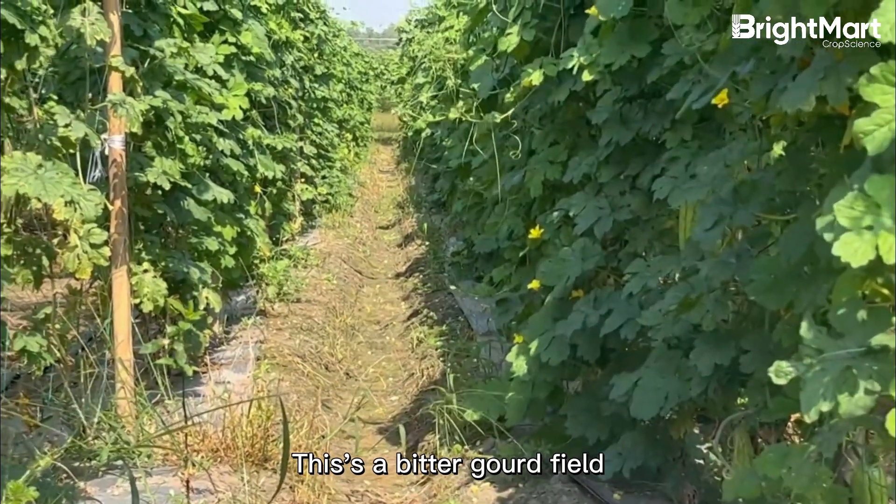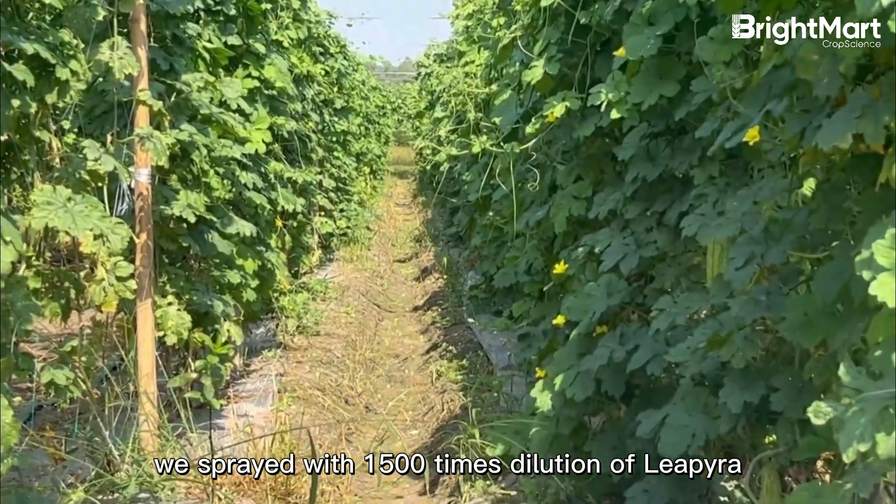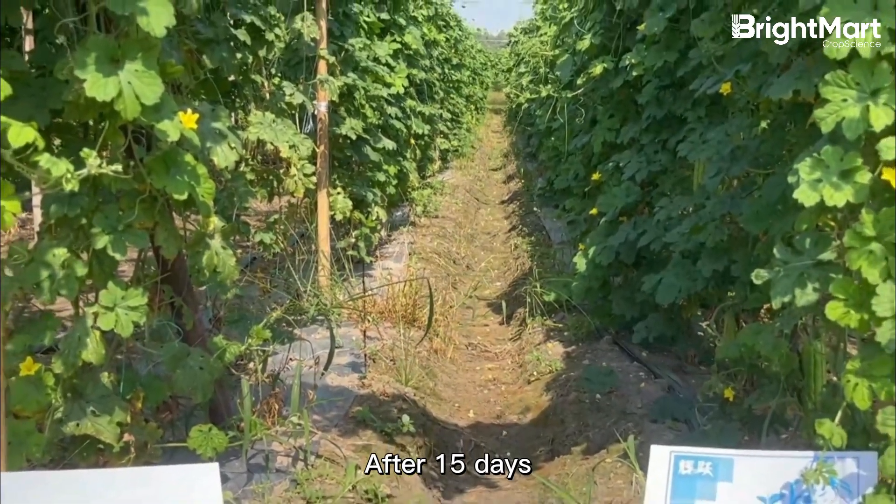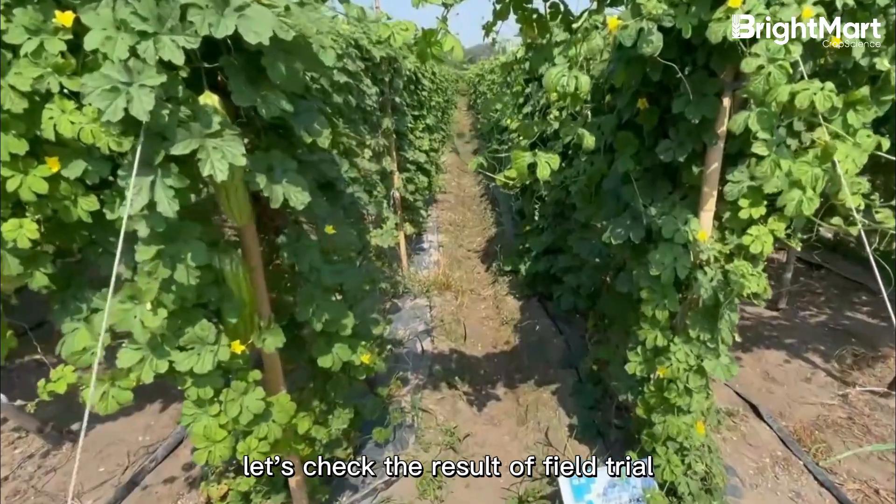This is a bitter gourd field. We sprayed with 1500 times dilution of Lipira. After 15 days, let's check the result of the field trial.